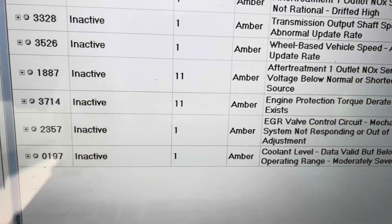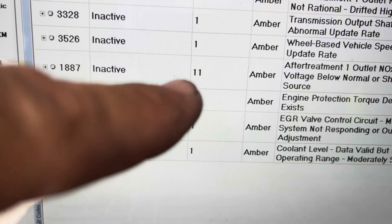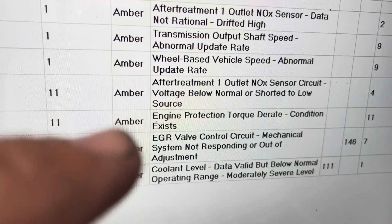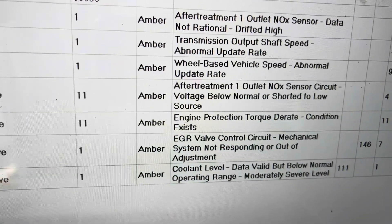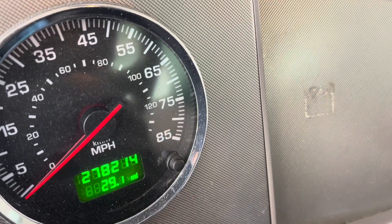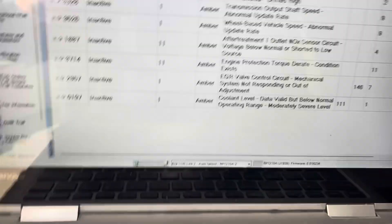However, if you look at code 1887, it's inactive with an occurrence of 11 times, and you have a NOX sensor circuit voltage. Normally that sensor is either a harness problem or an actual sensor problem. More than likely my bet is going to be a sensor problem, because a few things I like to consider: number one, the year of the truck, and number two, how many miles. This has 278,000 miles on it, so more than likely the problem is going to be the sensor.